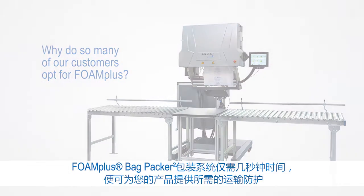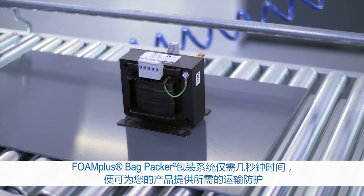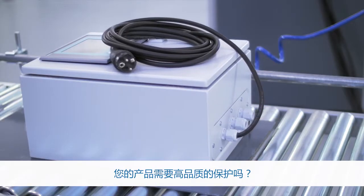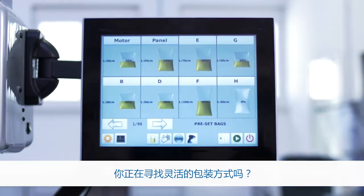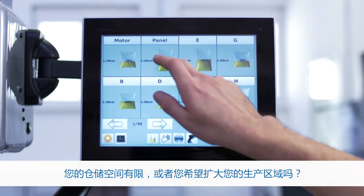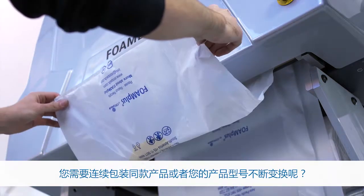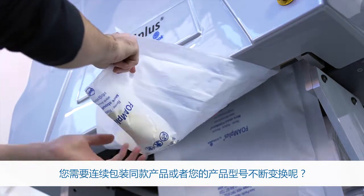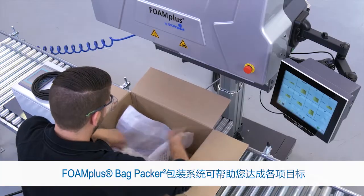The Foam Plus Bagpacker takes a matter of seconds to produce the necessary transport protection for your products. Do you need a high level of protection for your product? Are you looking for flexible packaging? Is your storage space limited or would you like to increase your production area? Are you consecutively packing the same product or continually changing products? The Foam Plus Bagpacker will help you reach your targets.